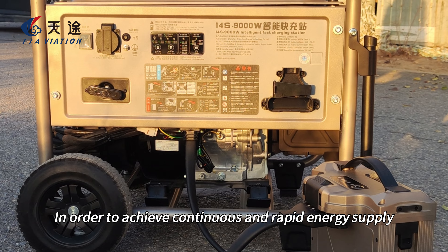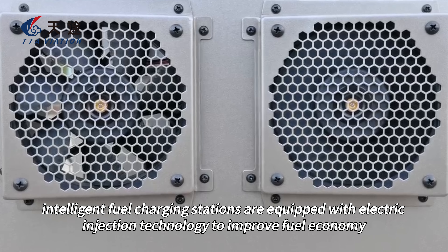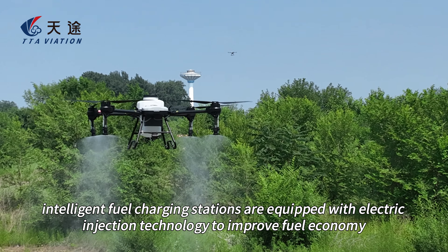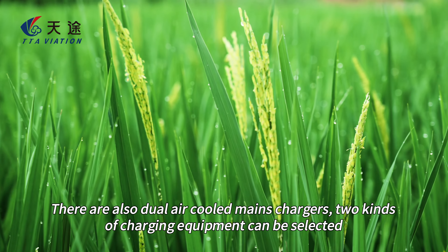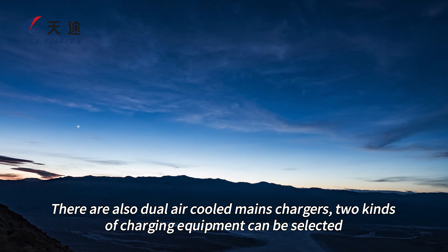In order to achieve continuous and rapid energy supply, intelligent fuel charging stations are equipped with electric injection technology to improve fuel economy and meet utility fuel charging needs. There are also dual air-cooled mains chargers, giving two kinds of charging equipment to choose from.